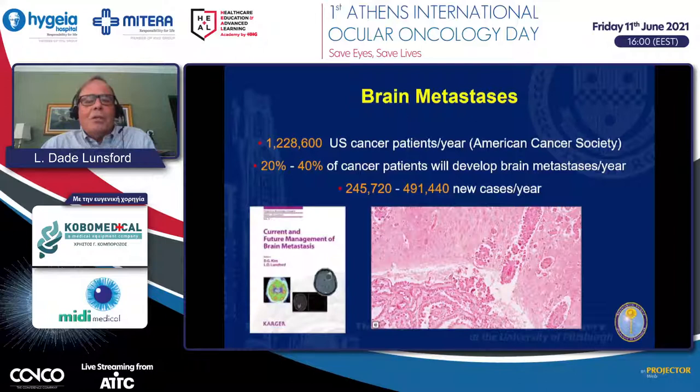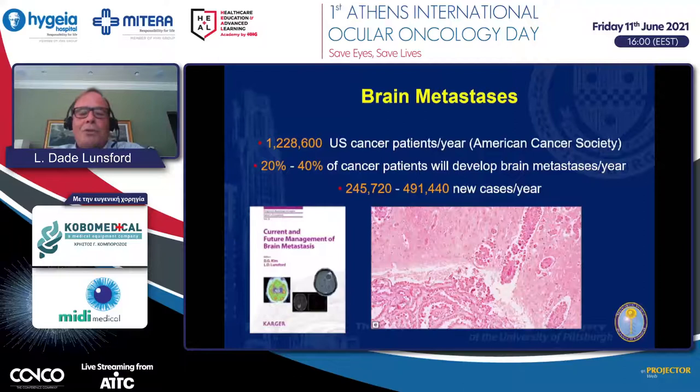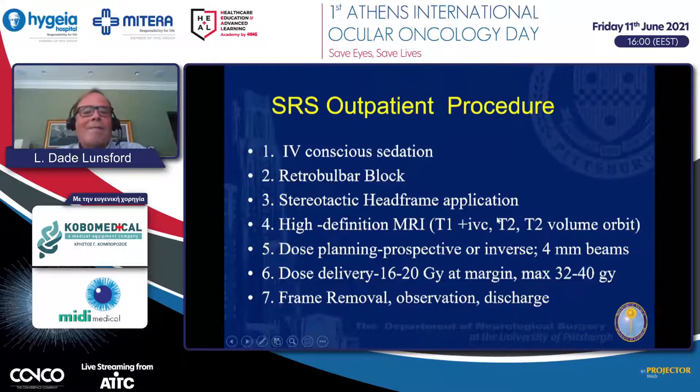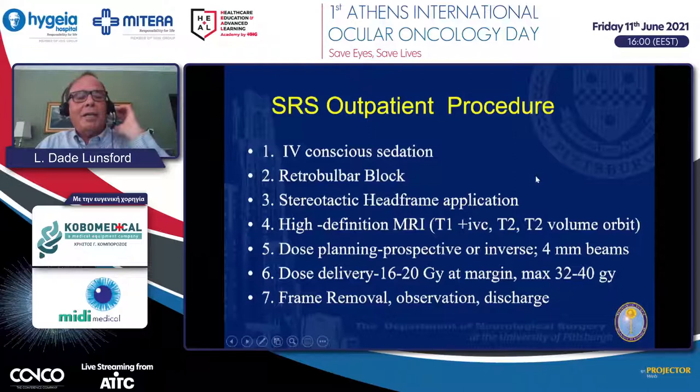In the United States, more than 1.2 million patients are diagnosed with metastatic disease annually, and many will develop cancer spread into the brain, with 300,000 to 400,000 new cases per year. At our center, we've treated more than 17,000 patients over 34 years using the gamma knife, with the largest number related to metastatic cancer, along with a wide variety of functional, vascular, and tumor indications.